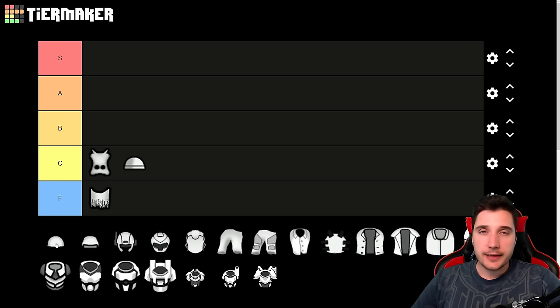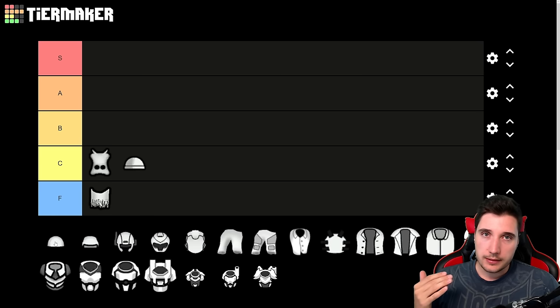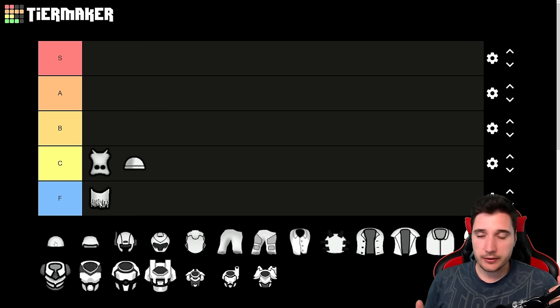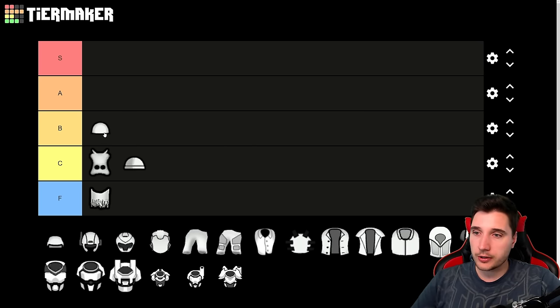Next we have our early game friend: the simple helmet. These bad boys will be your friends for a long time — just stick them on your colonists' heads and they'll be nicely protected. They don't cover as much of the face as a War Mask does, but they offer a lot more protection overall. You can make them out of plasteel for even more protection, but at that point you may want to save plasteel for higher quality helmets. Simple helmet is B tier.